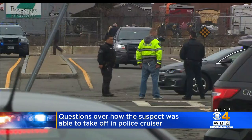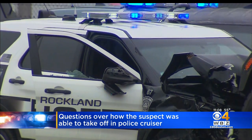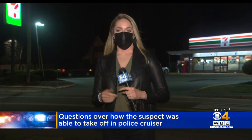Davis says this incident could open a discussion about expanding access. 'I think they're a great idea, and if you could put them into every police cruiser, that would be a good thing.' The entire case is now under investigation by the Norfolk County District Attorney, which is common in cases where police use deadly force. Reporting from Rockland, Christina Rex, WBZ News.